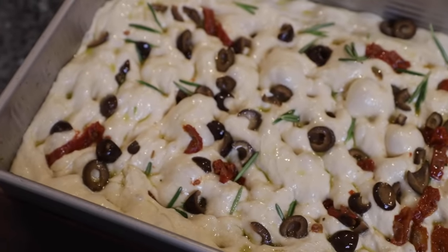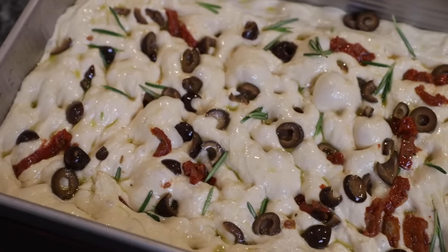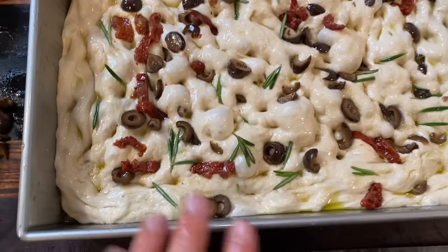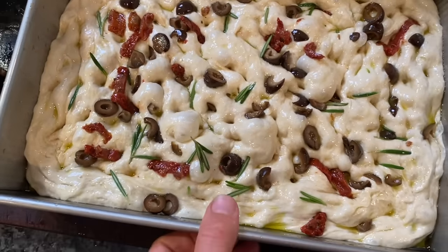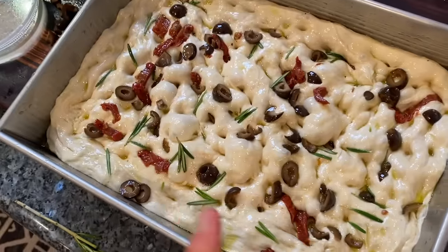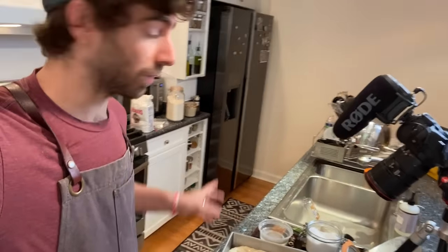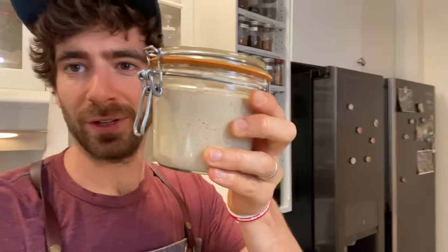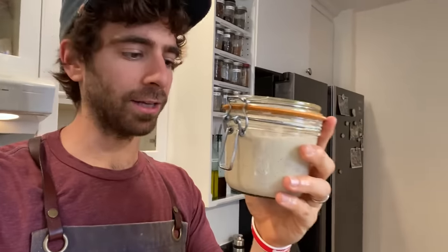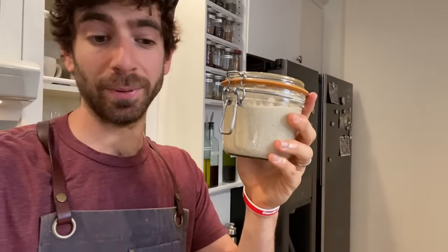This looks gorgeous. I'm going to let it proof for maybe a half hour to an hour, just until it gets a little more volume and fluff. I thought I'd finish this entire focaccia before the starter was done fermenting, but we're pretty close. So while that proves for the next half hour, I'm going to make the sourdough focaccia using the exact same recipe, just giving it a lot more time to ferment.